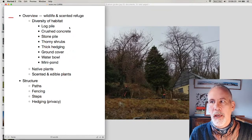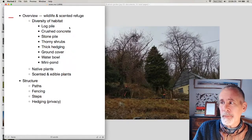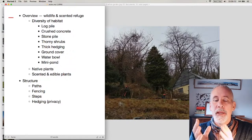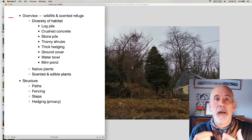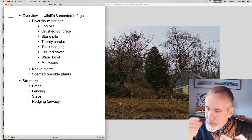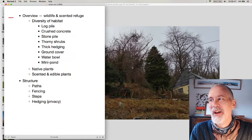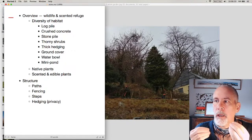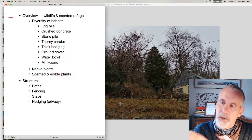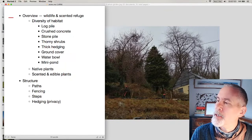Likewise with a log pile — there is a log pile in this garden which is actually quite hidden, but you can create a log pile that is quite ornamental and artistic. Insects don't care about straight lines, but humans historically do for cultural reasons. If you create straight lines for habitat, you can serve both insects and humans.